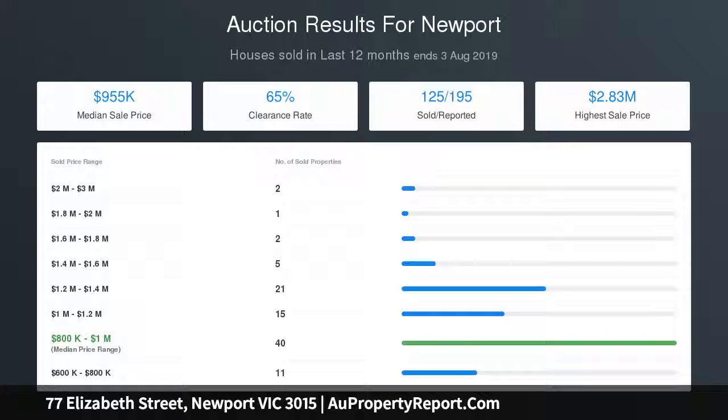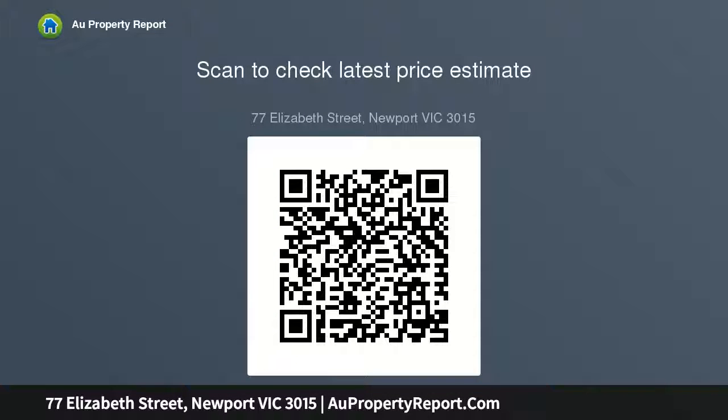A spectacular future is further enhanced by a wide road reserve, in one of Newport's most consistently sought after and reliably rewarding locations.